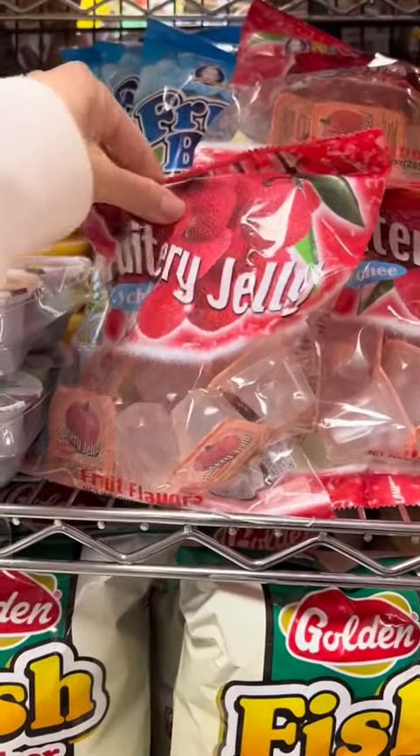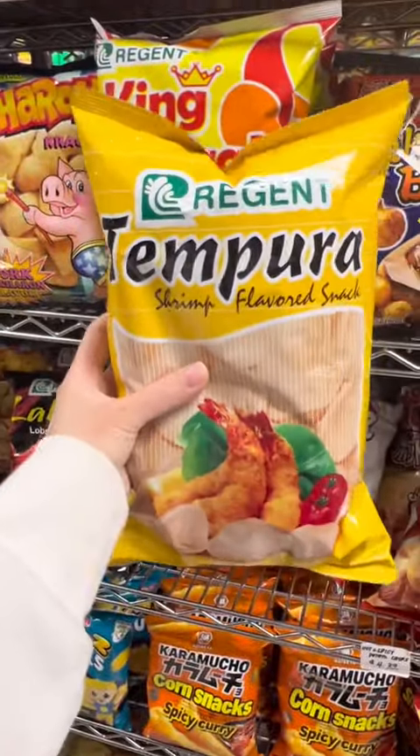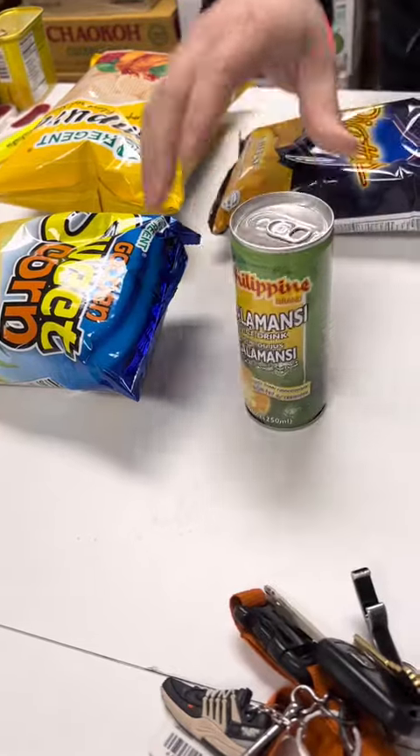Look at these takoyaki balls — my absolute favorite — lychee jellies, and then I saw these shrimp tempura chips, so I'm getting them. Here's what the store looks like overall. Here's everything I got; my total today was only five dollars. Definitely check them out!